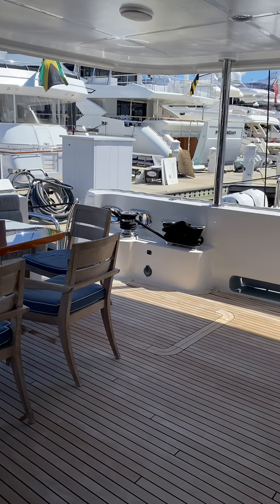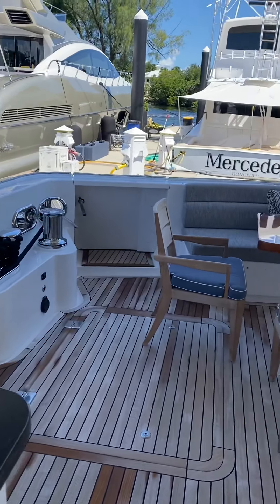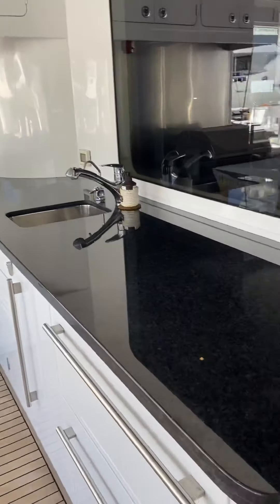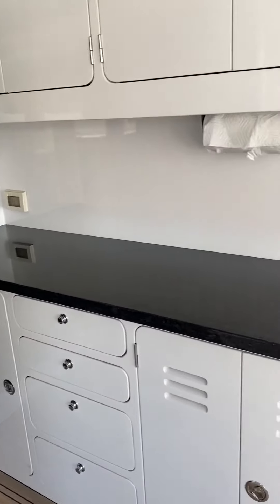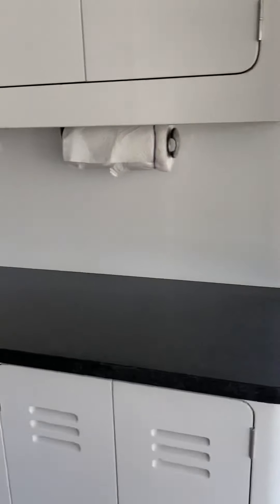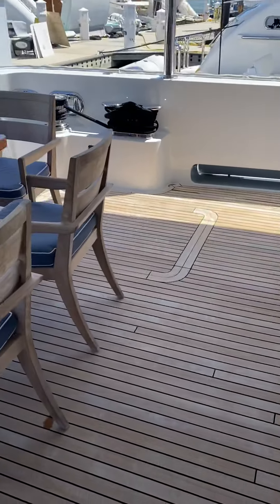Starting the video here on the aft deck. The passerelle is on the port side where you enter the boat. Really nice area back here — another grill, great service area, refrigerator, and drawers. There are more areas where you can serve food for entertainment purposes, or just the family dining al fresco style out here. Really nice. The teak decks look like they're in great shape.